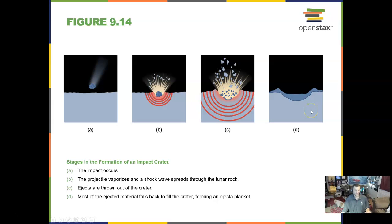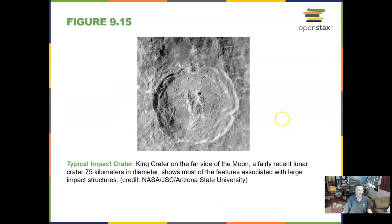You can see ejecta patterns if you go to Meteor Crater up in Winslow, Arizona, outside of Flagstaff. You can see for miles the different ejecta patterns in those rocks. We really should take a field trip out there.